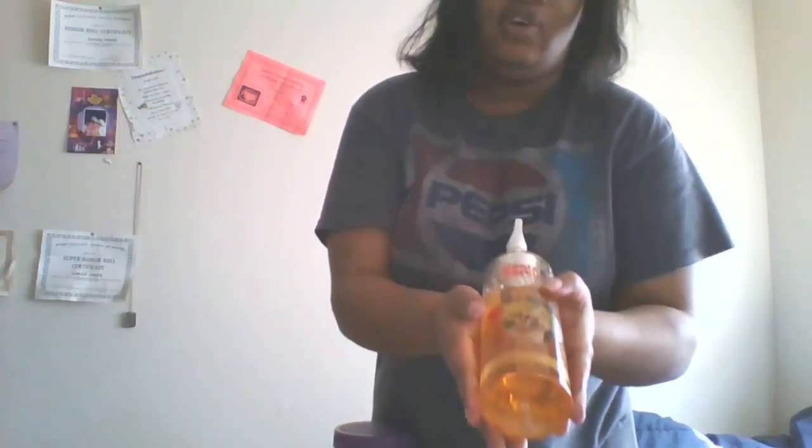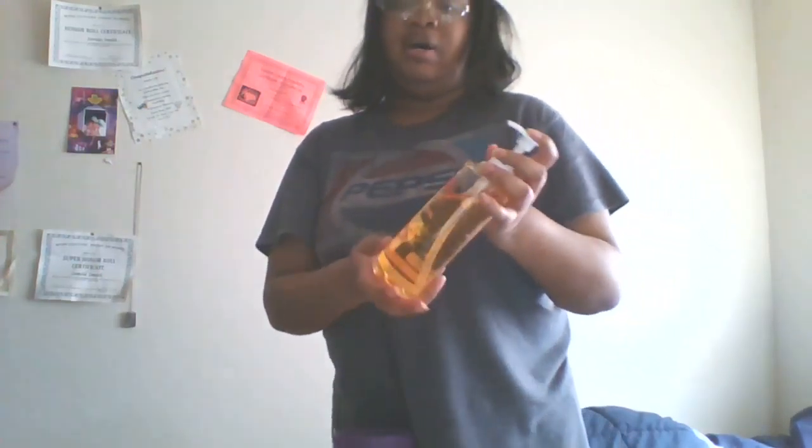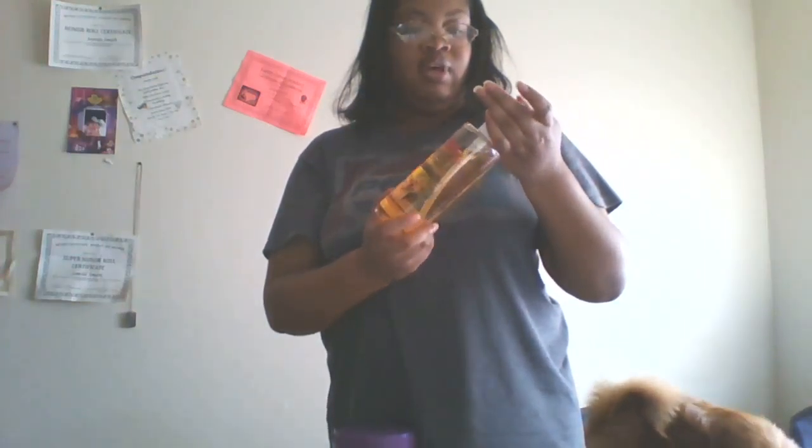Now on to the grooming supplies. This is the Sweet Honey Oatmeal Dog Shampoo — Wheat and Barley Dog Shampoo. It's really good for his coat and his skin. I bathe him once or twice a month. He doesn't really like bath time that much, but when he gets out he gets really excited.